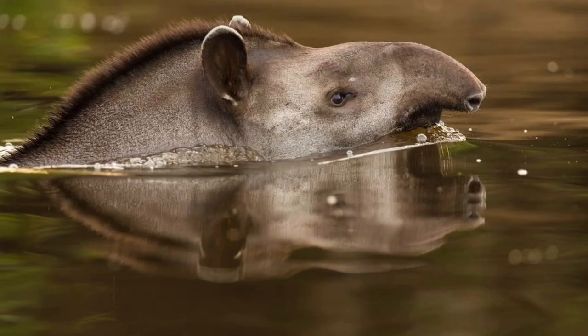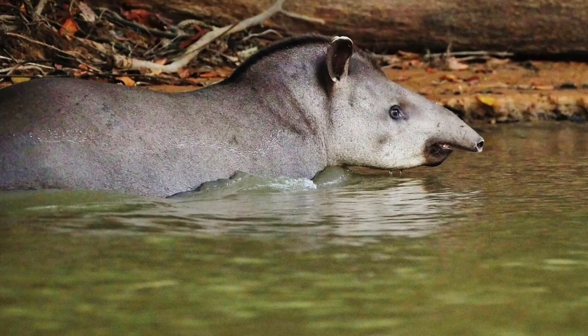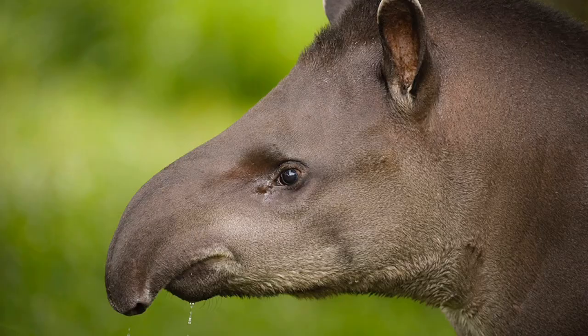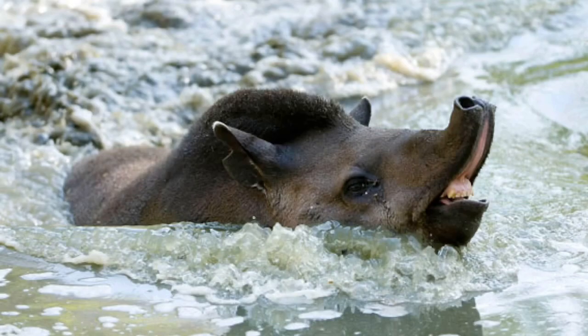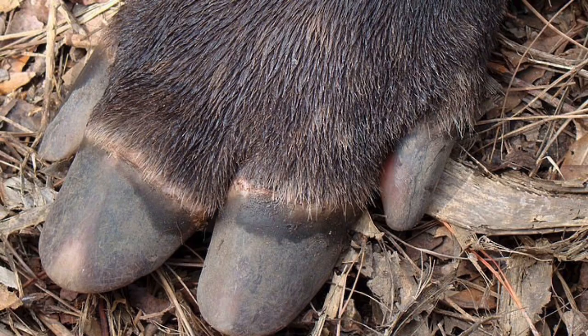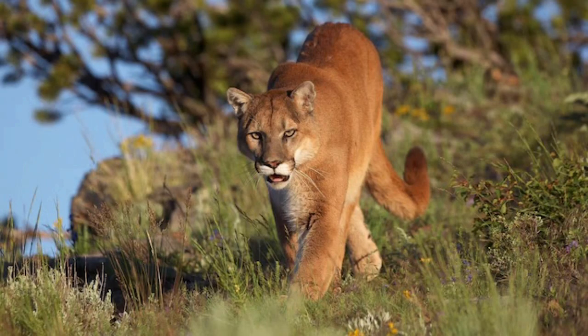It is known to be a great swimmer, making it easy to avoid predators like crocodiles. It has a long snout that it uses as a snorkel when swimming and to reach leaves and fruits. Its splayed toes help it to run quickly and to navigate on soft, muddy ground to escape pumas and jaguars.